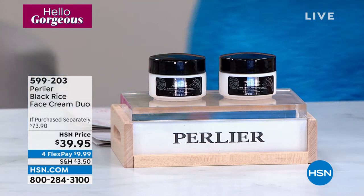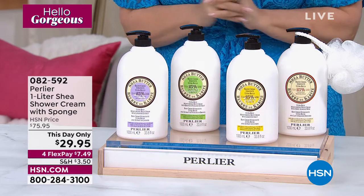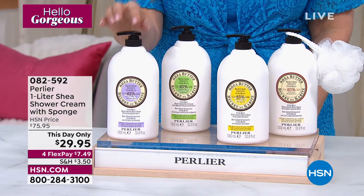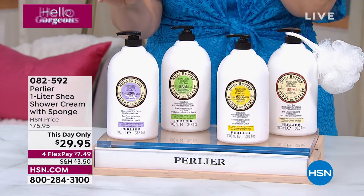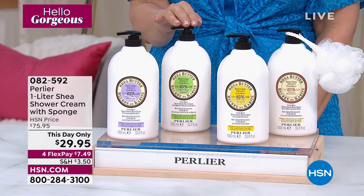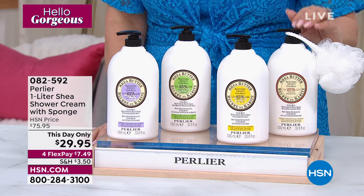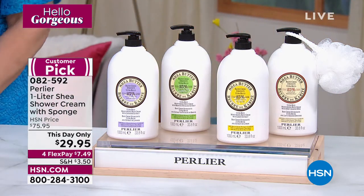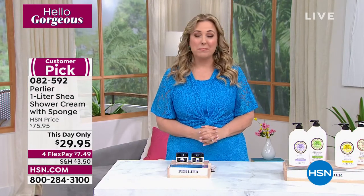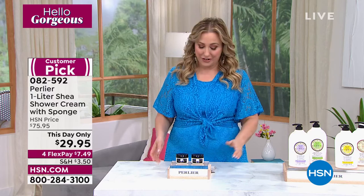I also have something very special — a 'this day only' deal. It's an entire full liter, like a year's supply, of the Shea Butter shower cream with 100% organic shea butter, and it comes with a cute little poof. We've got lavender, pistachio, limoncello — that's my favorite — and almond milk, which has been popular in the Perlier line for many years. Now let's jump right in to the today's special — for skin care, this might be the best value today's special I've ever seen in 14 years.